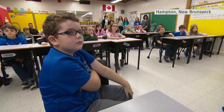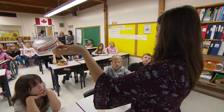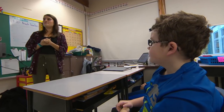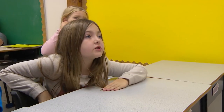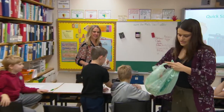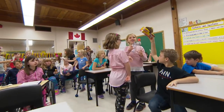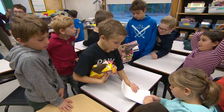In this New Brunswick classroom, the lesson is garbage. Trash talk is encouraged and students are eager to answer questions. Raise your hand if you think you know why we do this program. To make the world a better place. Jane Birchall is with The Gaia Project, a non-profit that pushes young people to take action on environmental issues. The kids in this group are in grades 3 and 4 at Hampton Elementary.